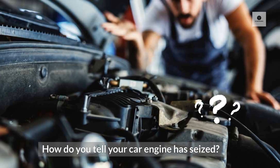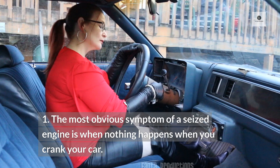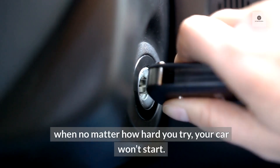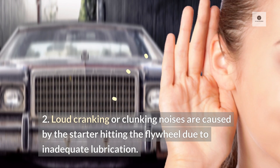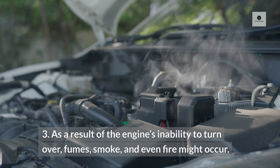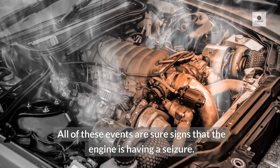How do you tell if your car engine has seized? 1. The most obvious symptom of a seized engine is when nothing happens when you crank your car — no matter how hard you try, your car won't start. 2. Loud cranking or clunking noises are caused by the starter hitting the flywheel due to inadequate lubrication. 3. As a result of the engine's inability to turn over, fumes, smoke, and even fire might occur. All of these events are sure signs that the engine is having a seizure.